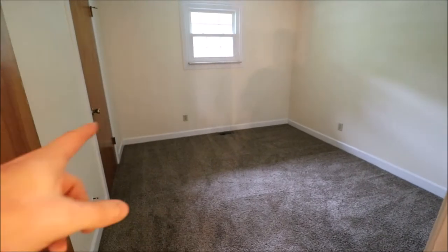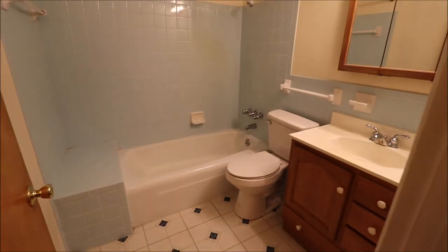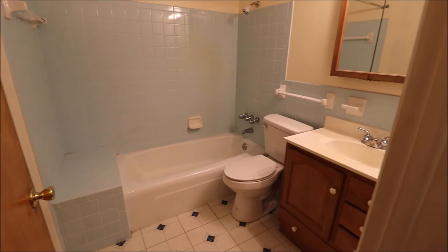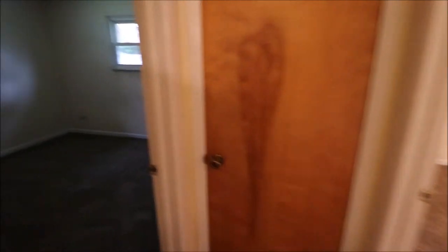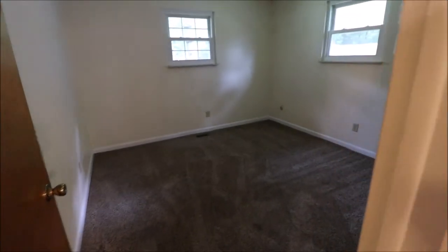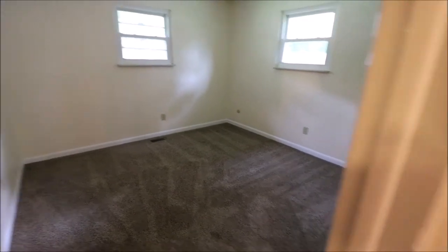Bedroom number one is the smallest, located on the front middle of the home with a closet. Down the hallway is the first full bathroom with a shower-tub combo. There's also a linen closet. Bedroom number two is on the front left of the home, and windows are updated throughout.